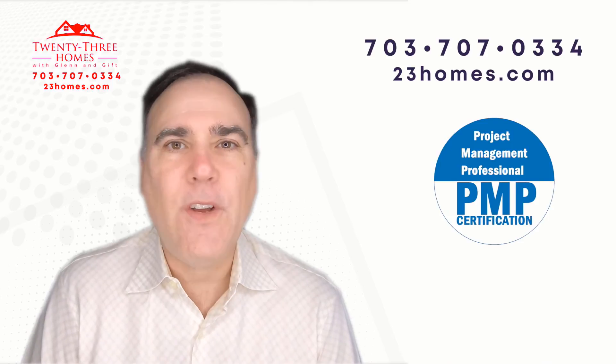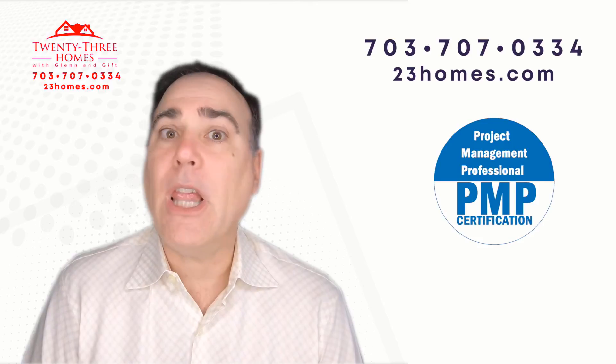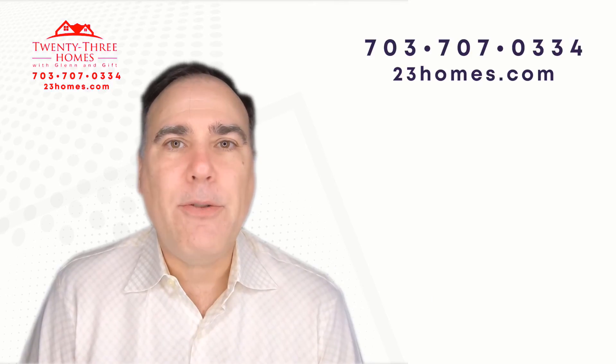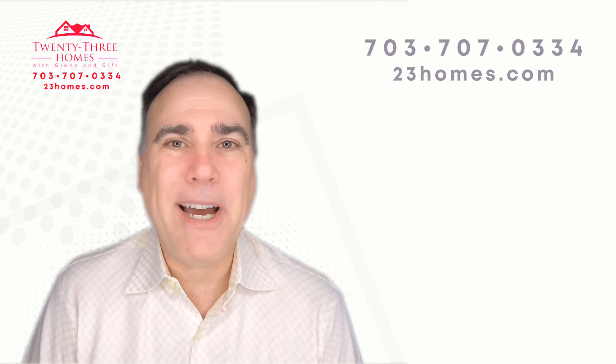Like this video, give us a thumbs up. And if you do subscribe, we'd love to have you — go ahead and subscribe and remember to click the reminder so whenever we come out with a new video it'll let you know. Thanks so much, I'll see you soon. Bye now.